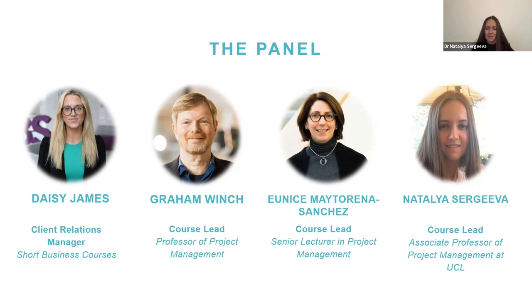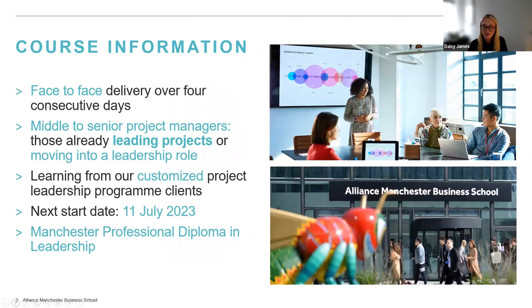I'm Natalia Sergeyeva, I'm Associate Professor in Project Management at the Bartlett School of Sustainable Construction at UCL. I've been collaborating with Graham and Unis over a number of years. I've been involved in executive education and also developed a number of short courses, so I'm delighted to be part of the team for delivering this course.